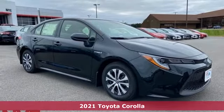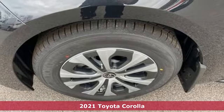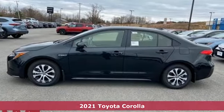Here's a new 2021 Toyota Corolla. Toyota — steered by ingenuity, driven by passion. It boasts an impressive list of features like these.